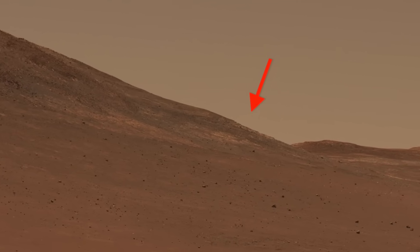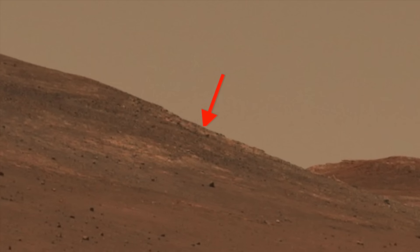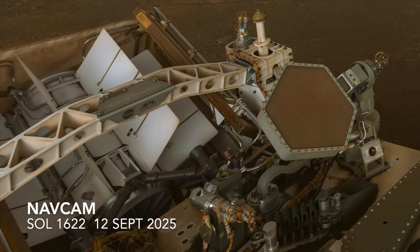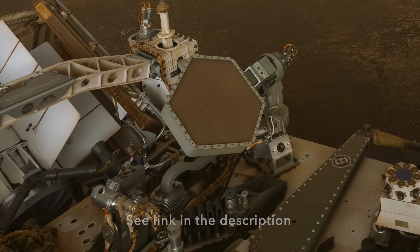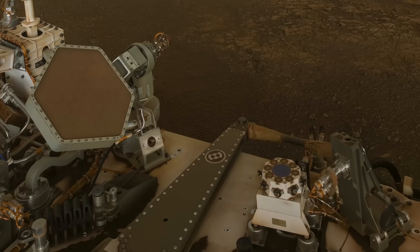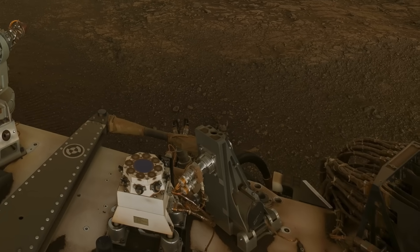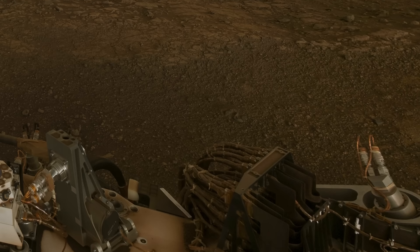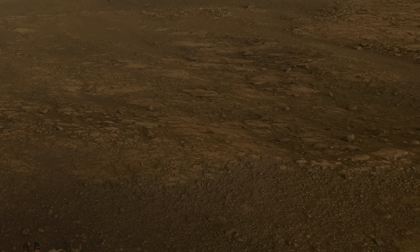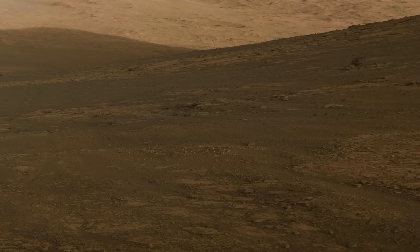Late last week, it started its day especially early, just after sunrise, and captured a scene beautifully rendered here by Simeon Schmaus. The rover deck is bathed only in skylight, with Perseverance still in the shadow of the crater rim, which somehow makes it look especially vivid. And that shadow provides dramatic contrast against the sunlit terrain.